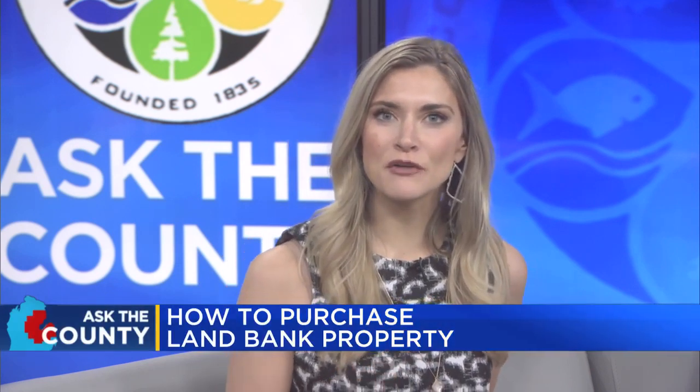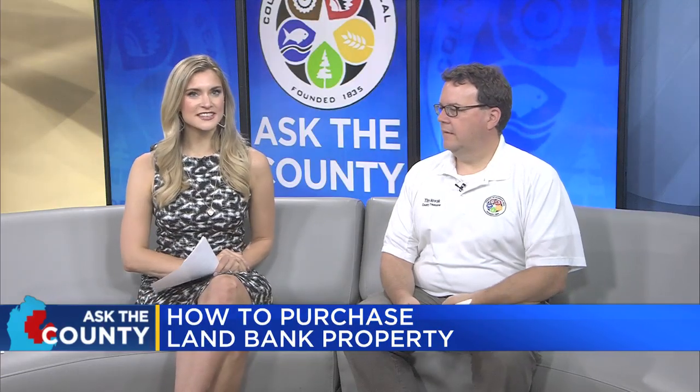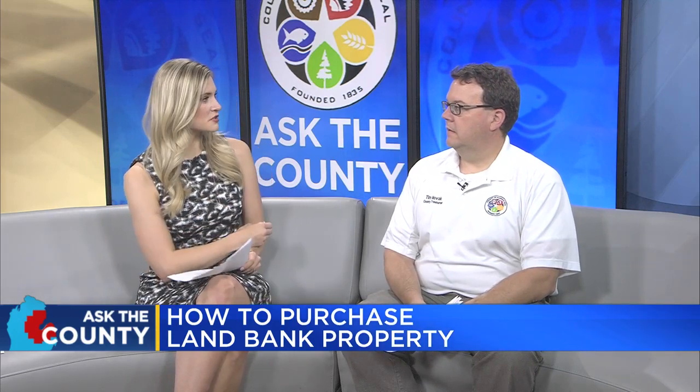There are more than 200 land parcels up for auction in the state coming up. Today we're here with Saginaw County Treasurer Tim Novak to tell us more about that process. Thanks for being here with us today. Good morning. So how does a property go on the auction block?